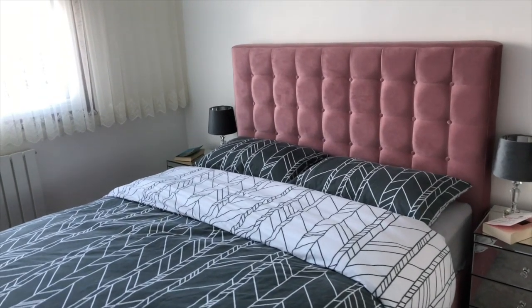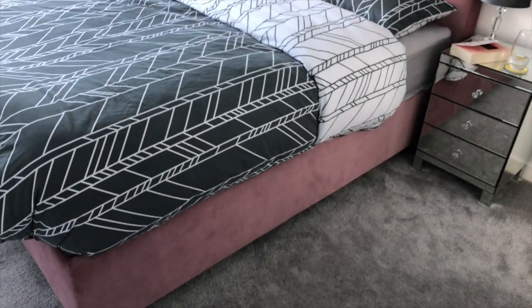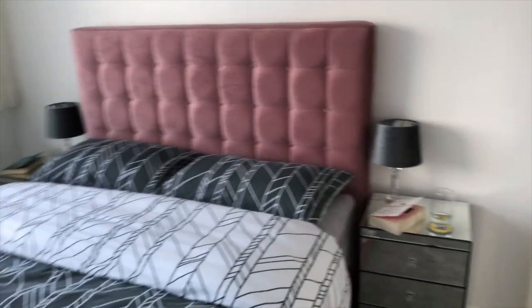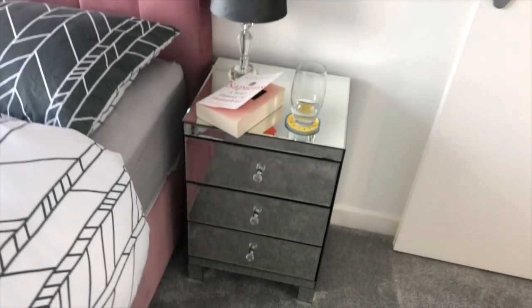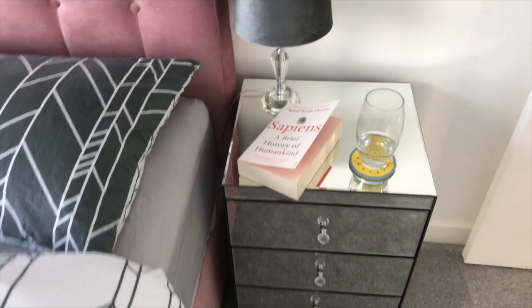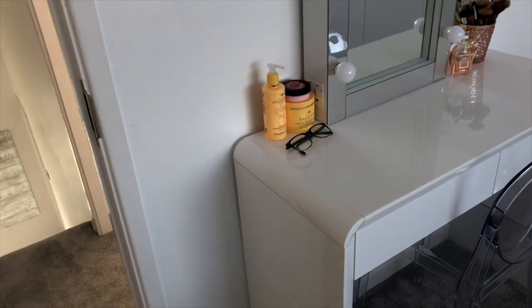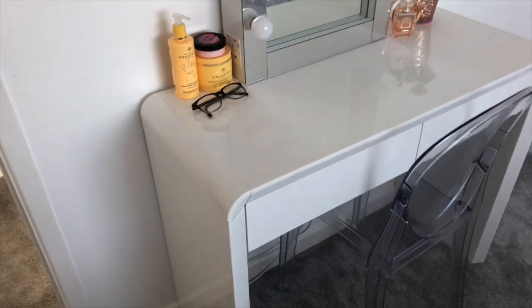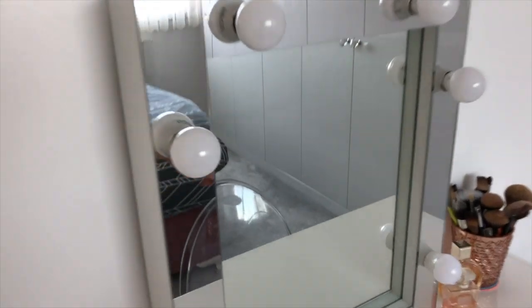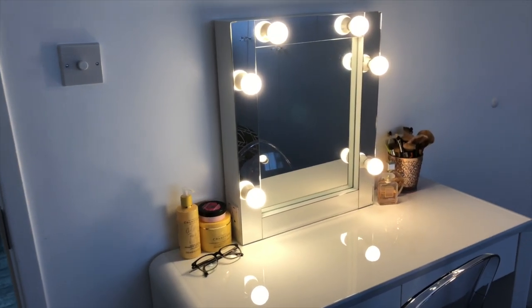I have decided to go for this blush pink bed with button details — I really like it, I feel like it adds a lot of colour to the room. Although sometimes it's difficult to find good matching duvets, that's a whole different issue. I've paired it up with some mirrored bedside cabinets and a grey bedside lamp. To the right, we have my dressing table — a white glossy finish table with a clear chair and a Hollywood mirror that lights up, which is really nice when you're doing your makeup and getting ready.